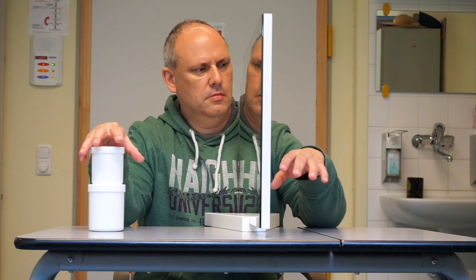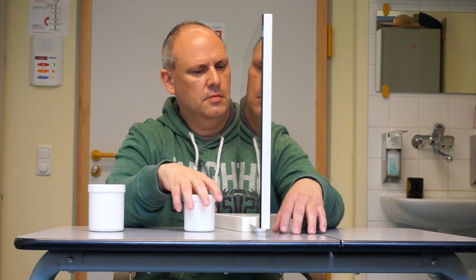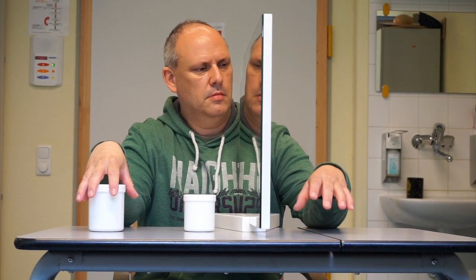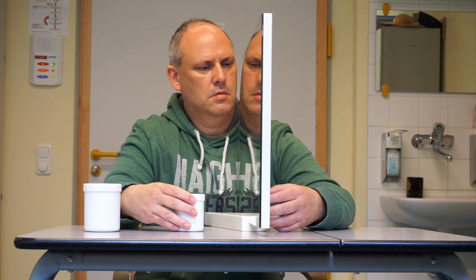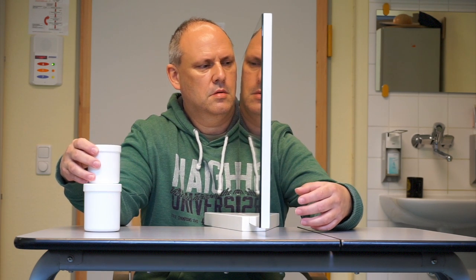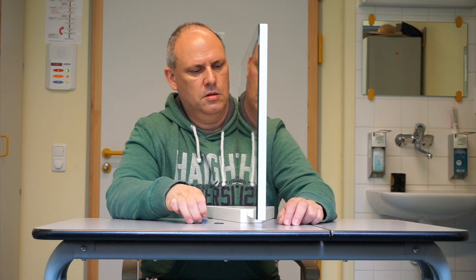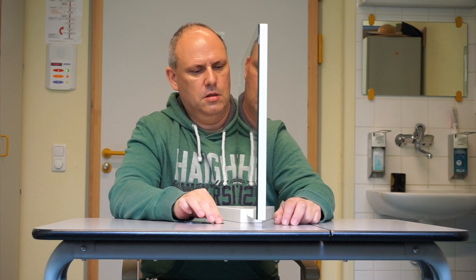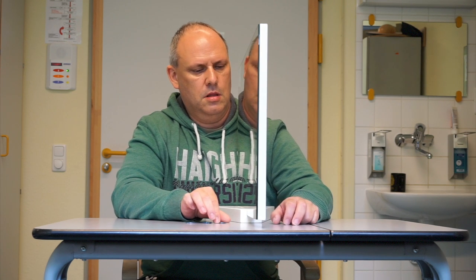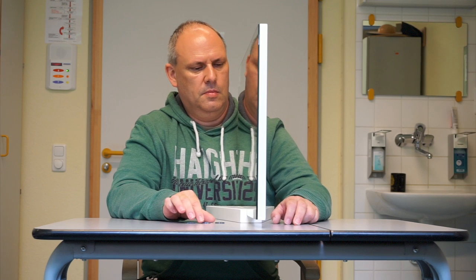In this mirror therapy session he's given specific tasks, like putting jars — which are empty but can also be filled with different weights — on top of each other. The exercises you can see in this video are taken from the program of impairment oriented therapy, which is designed to improve specific functions of the hand.